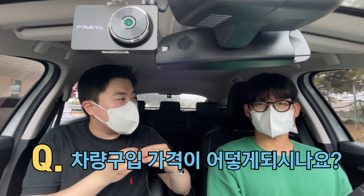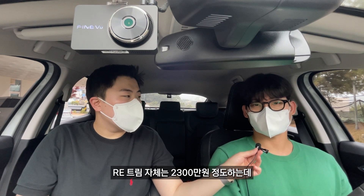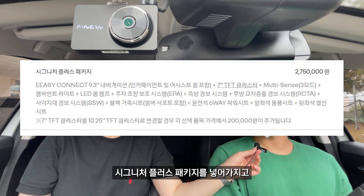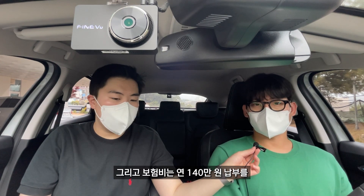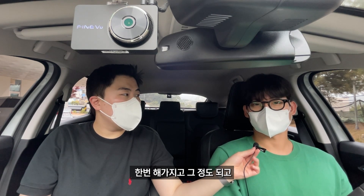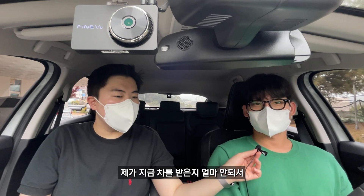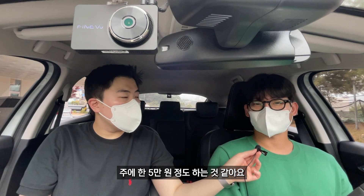르노삼성 XM3를 구입하셨는데 구입 가격이 어떻게 되나요? 저는 1.6 GT RE 트림이고요. RE 트림 자체는 2,300만 원 정도 하는데 시그니처 플러스 패키지를 넣어서 차량 가격은 2,600만 원 정도 소요됐고요. 보험비는 연에 140만 원이고, 차를 받은 지 얼마 안 돼서 1,200km밖에 안 됐는데 주에 한 5만 원 정도 하는 것 같아요.